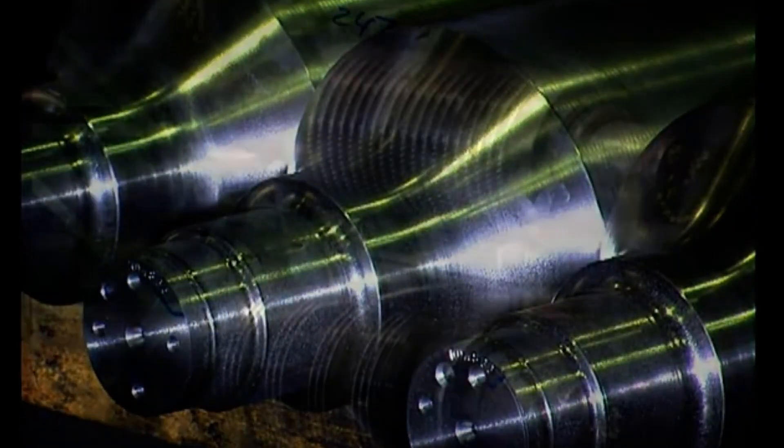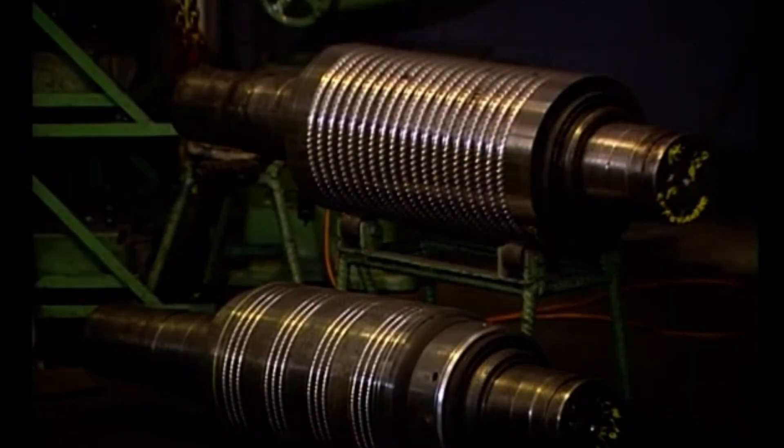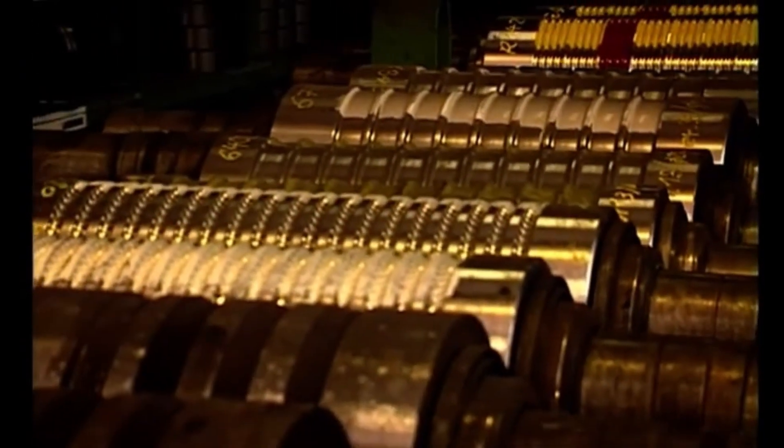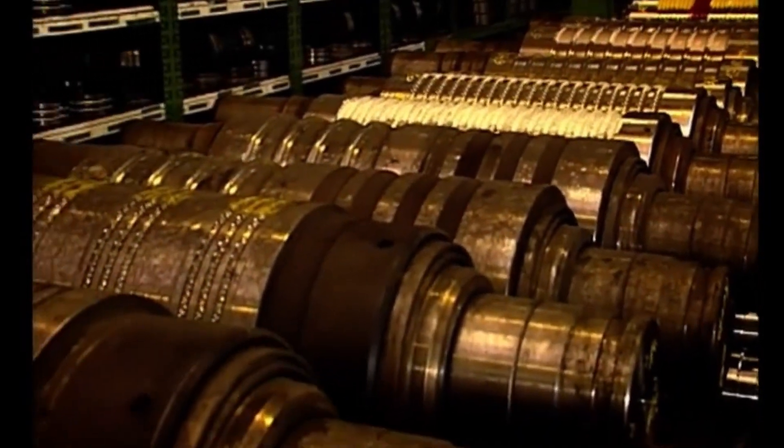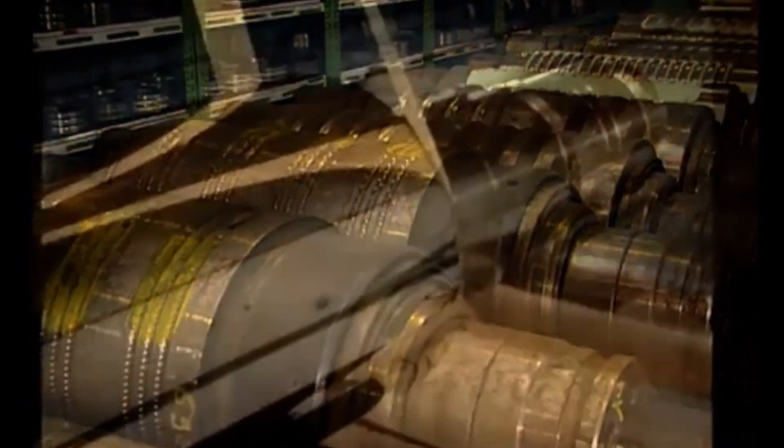It sounds like roller designs keep evolving. Will there ever be a limit? Not likely. As industries push for innovation, roller designs will continue to evolve, meeting new challenges and shaping the future of manufacturing. Every innovation brings new challenges, and that means new rollers to match. After exploring the manufacturing process of rollers, let's take a look at their role in everyday industrial applications.